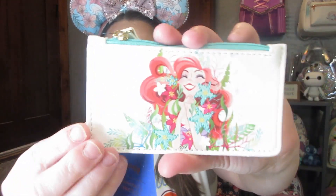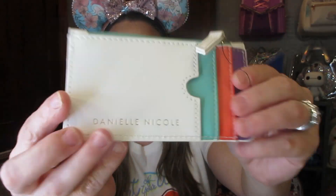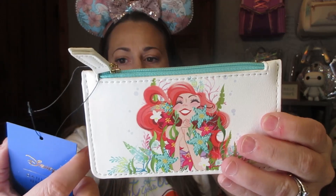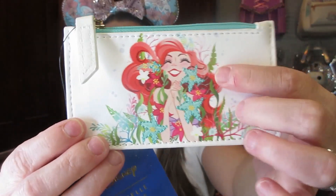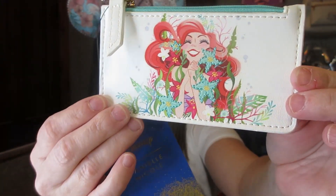Next, I've ordered it online before but it got taken off the website — it's the Danielle Nicole Ariel card holder. It's so, so pretty. This retailed for $16.90 and I was able to purchase it for a little over $7 with BoxLunch money and my reward money. They have some embroidery on it, and I'm so happy I was able to grab that.